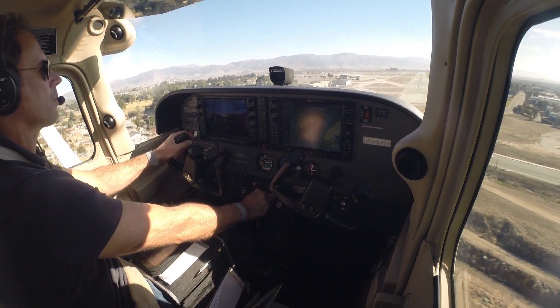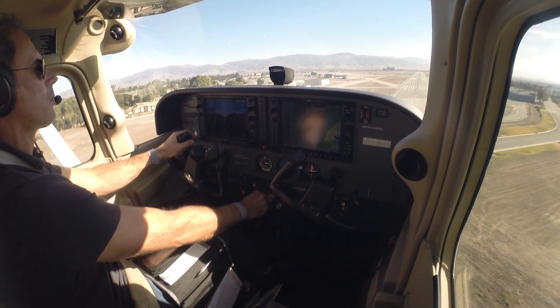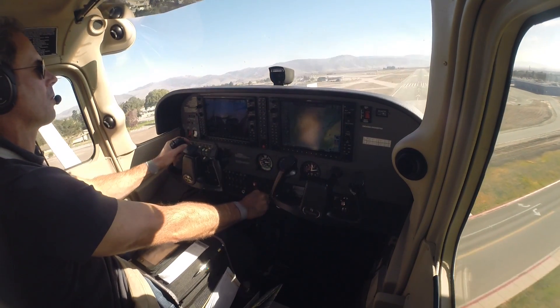Attention all aircraft, ATIS information Victor now current. Wind 1-0-0 at 1-3, altimeter 3-0-1-1, runway 8.